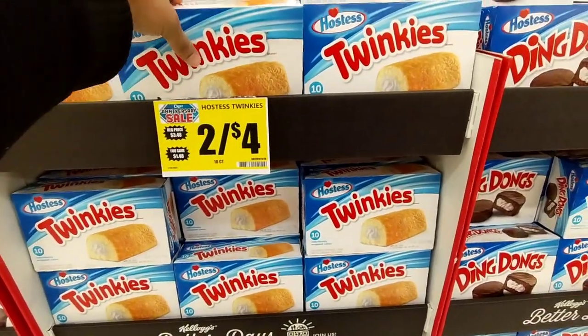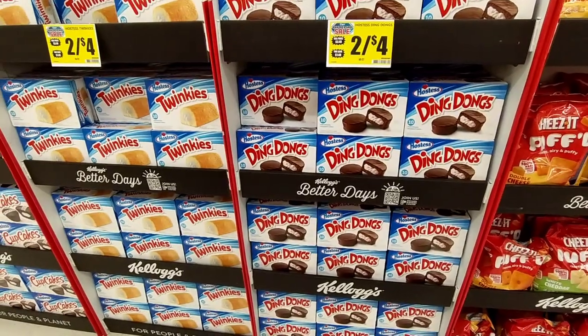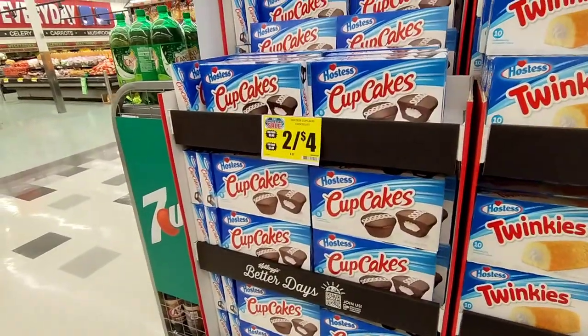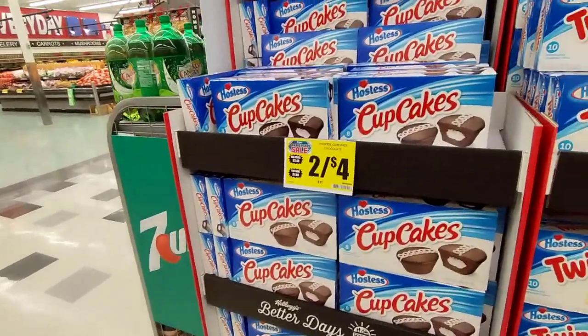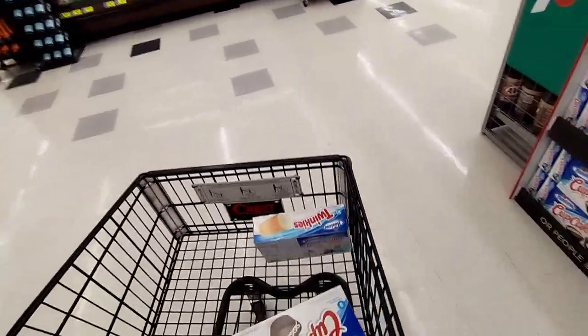I don't know if I should get the Ding Dongs or the Cupcakes. I think I'm going to get the Cupcakes. It's $2 for $4. I said I want to get at least $20 of snacks today, maybe $25. We'll see.